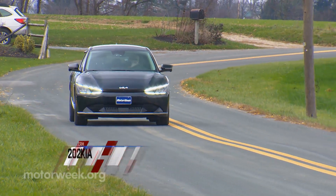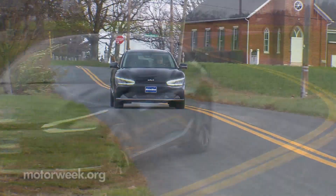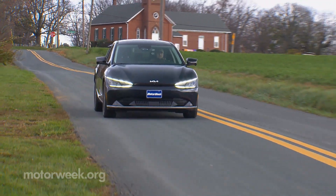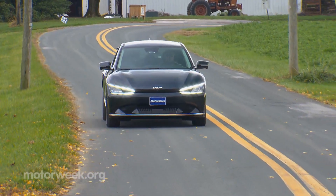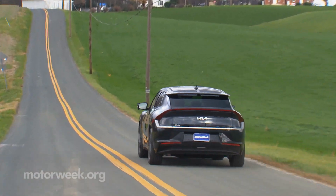We are just getting into the holiday season, but we've already unwrapped our first present — this 2022 Kia EV6. It's the personal prize of one of our associates, who is allowing us to share in a year-long ownership experience.